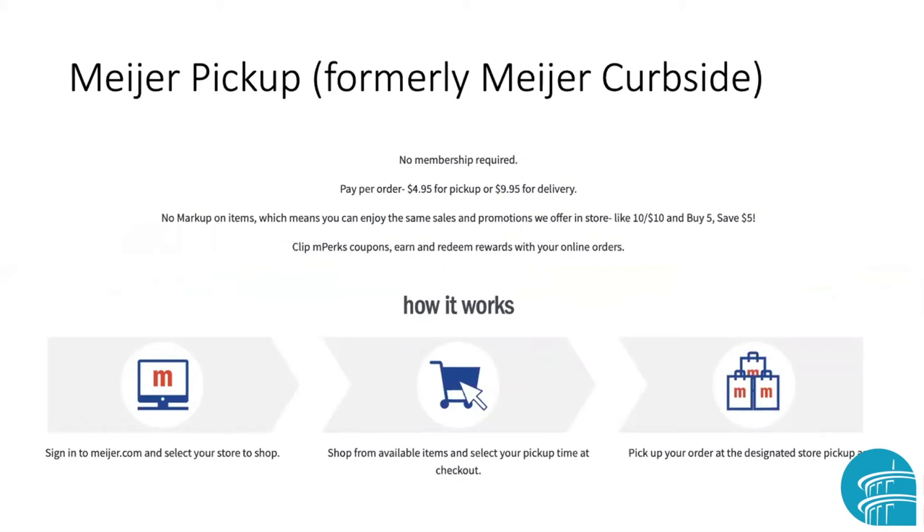The Meijer Company has changed the name of their curbside pickup — they now call it Meijer Pickup. I like this website because it shows right away that the per-order fee is $4.95 for pickup, and it says they don't mark up their items — you get the same price, you just pay the fee. You don't have to be a member, but you do have to sign in to Meijer.com. It also reminds us to shop from available items and select a pickup time when you go to checkout — not everything a store sells may be available for curbside pickup. Pay attention to that.